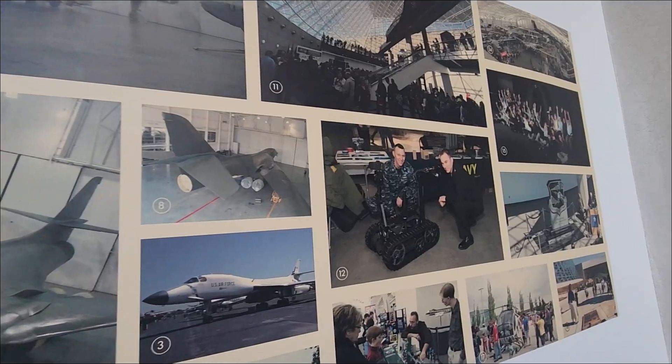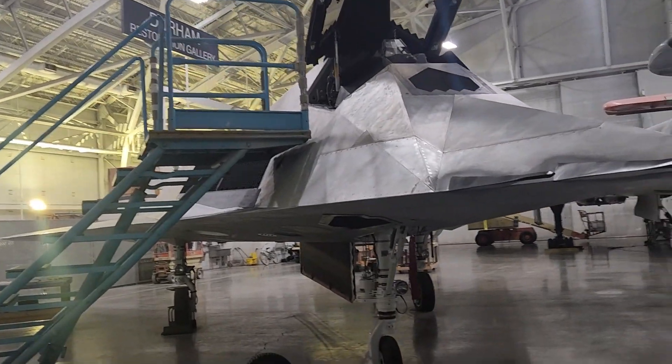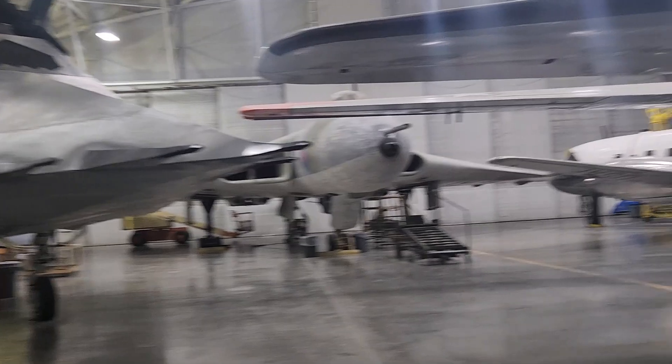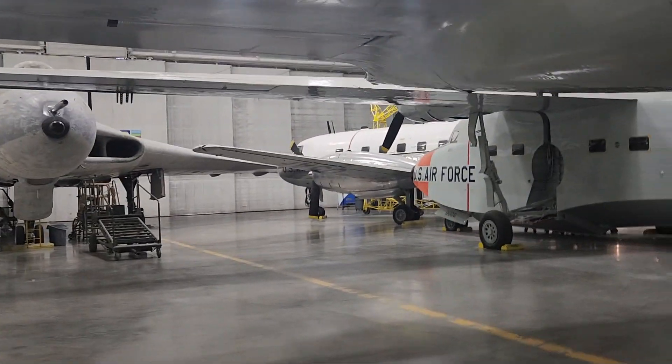That's an interesting place to visit. Now here we are in the restoration gallery. It's kind of hidden back here — you can't really get to these.